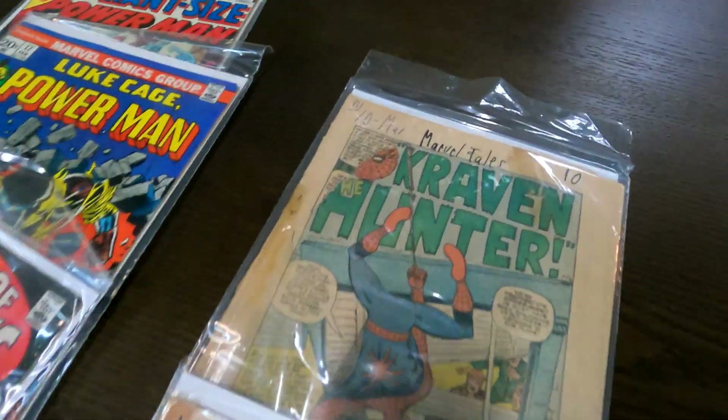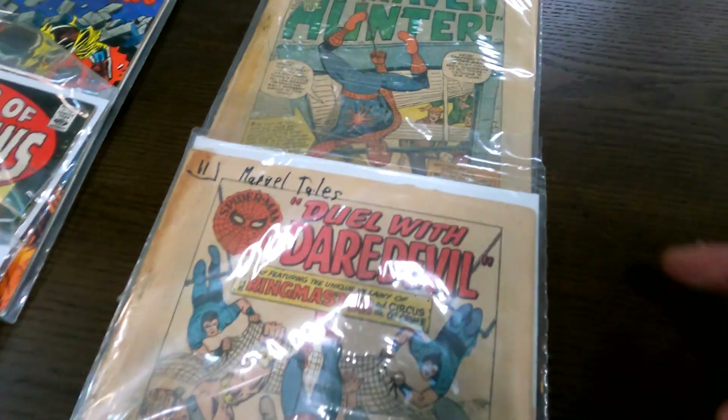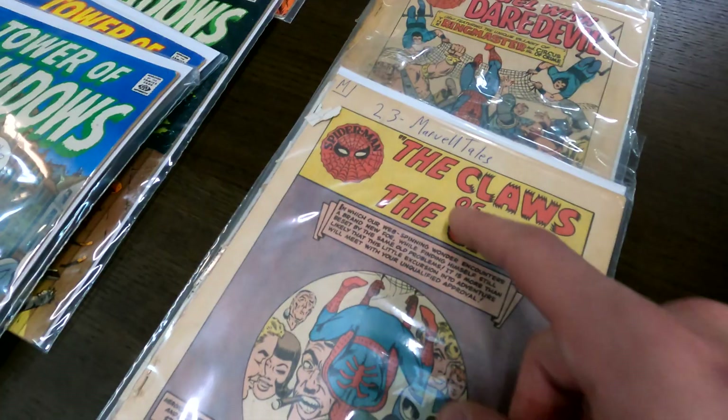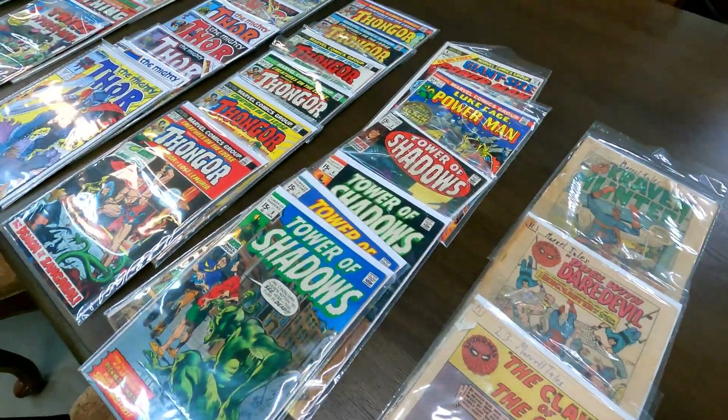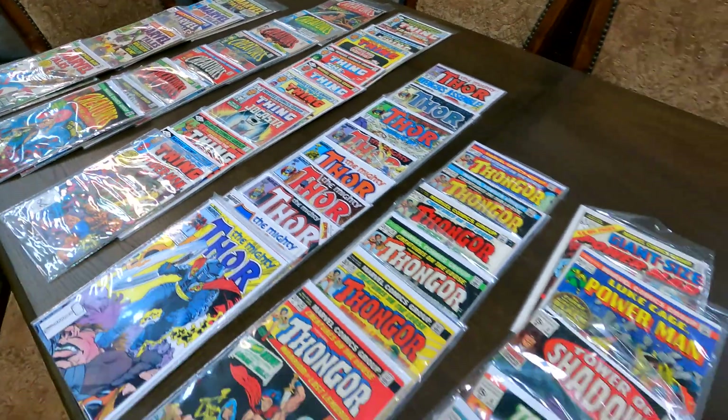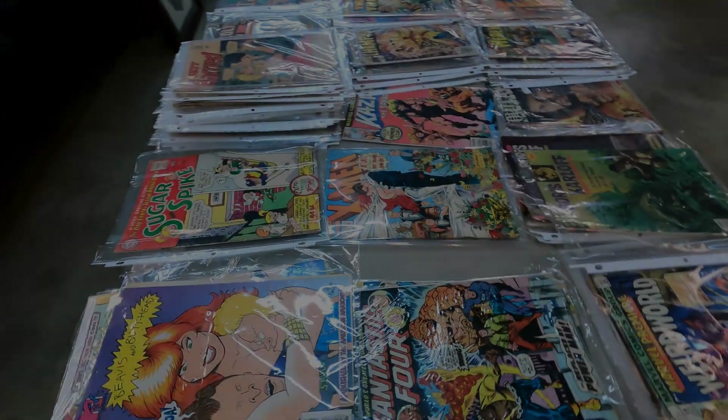Over here is more Marvel Tales without the covers — this is issue 10, issue 11, and issue 23. Definitely a nice table. Comment down below, let me know what you guys think it's all going to go for. We're going to go check out the other table right now.